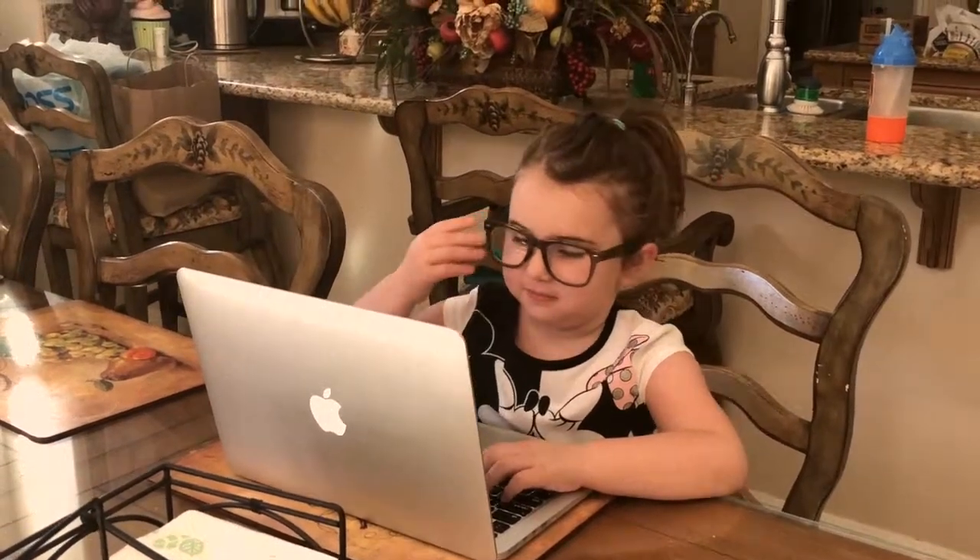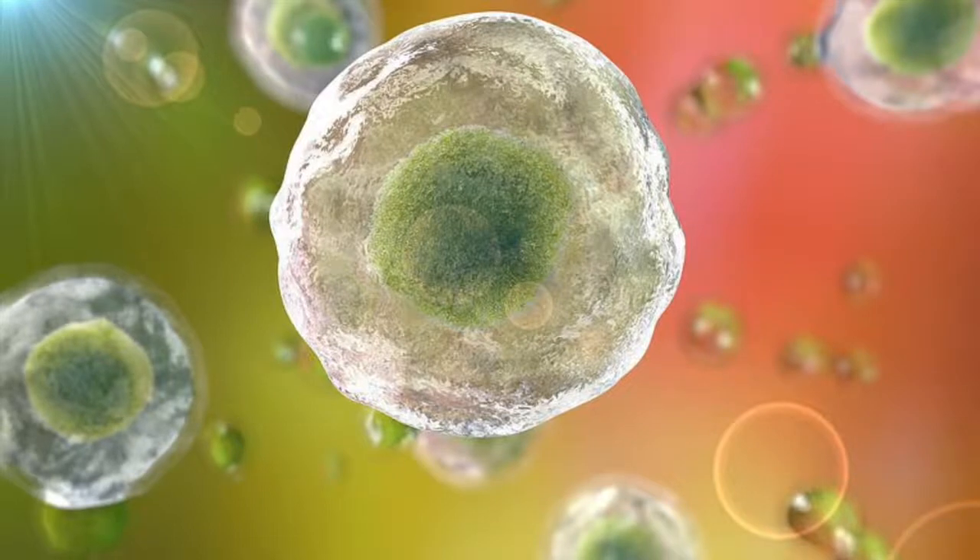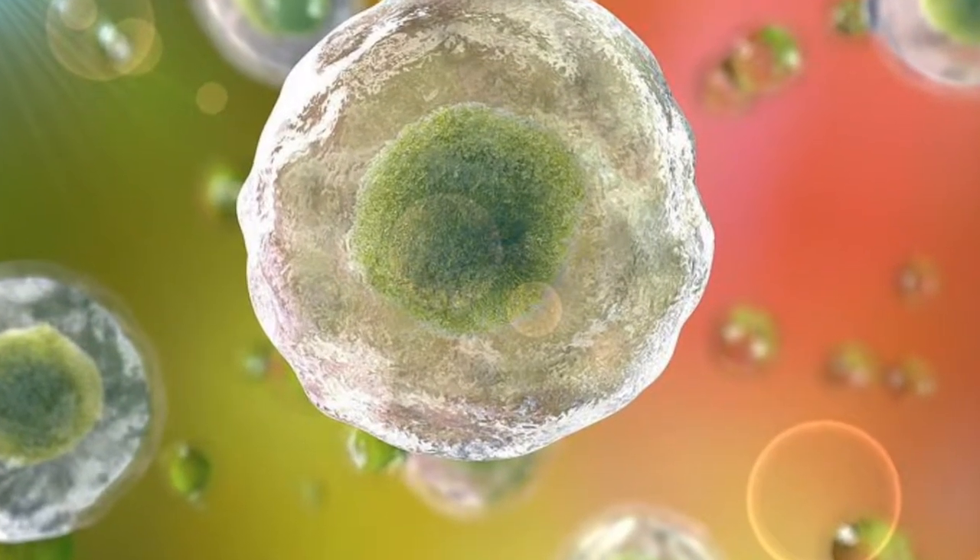Now, I know a lot of you are probably like, huh? What in the world is an enzyme? I bet we all know that our bodies are made up of trillions of cells. In each cell, thousands of chemical reactions are taking place.